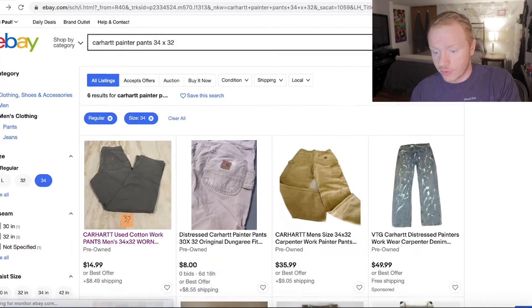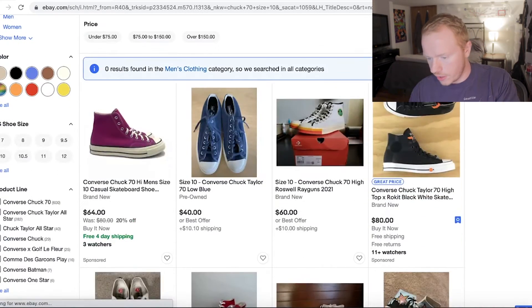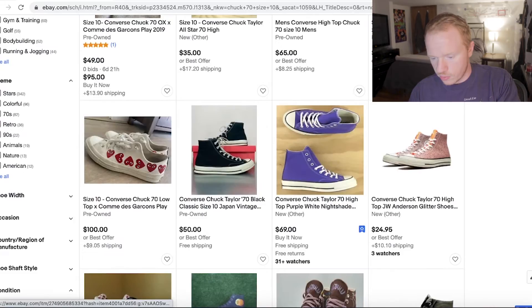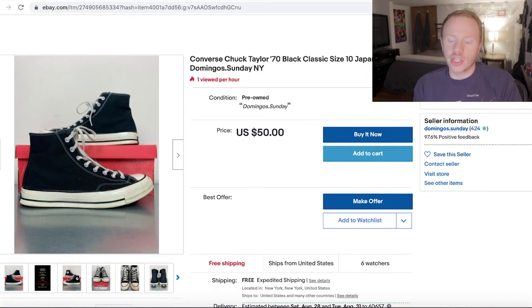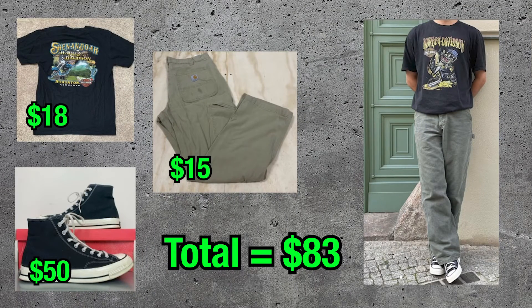Now for the easiest part — Chuck 70, size 10. Now we got a pair of Chucks. This was an $83 outfit that we put together in seconds using eBay.